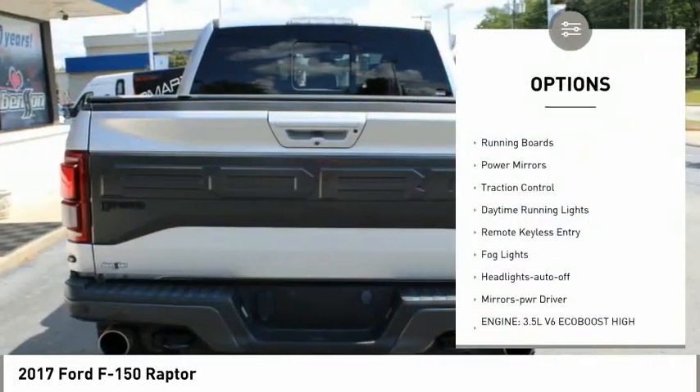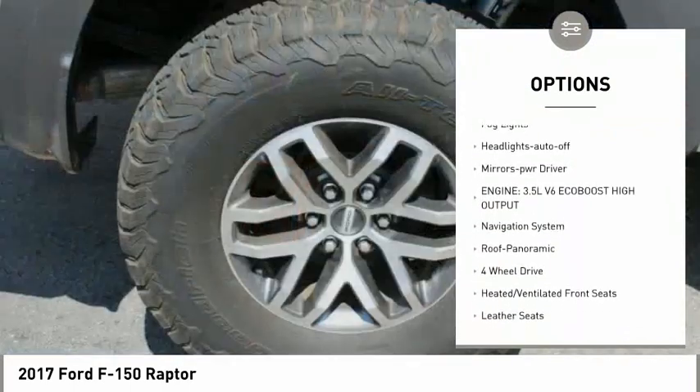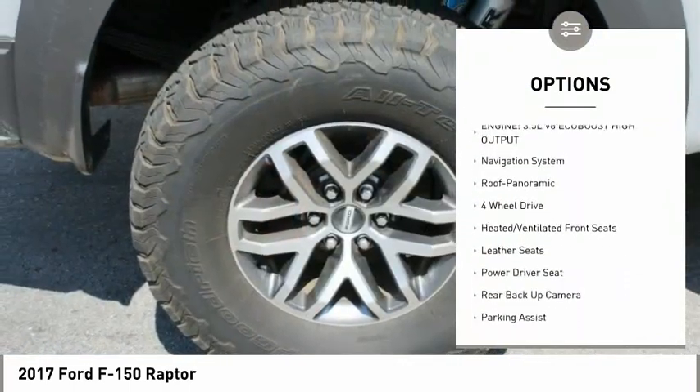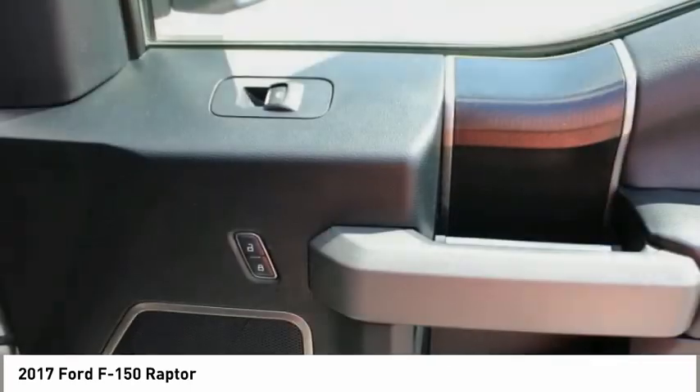Towing package, aluminum wheels, running boards, power mirrors, traction control, daytime running lights, remote keyless entry, fog lights, headlights auto off, mirror memory.